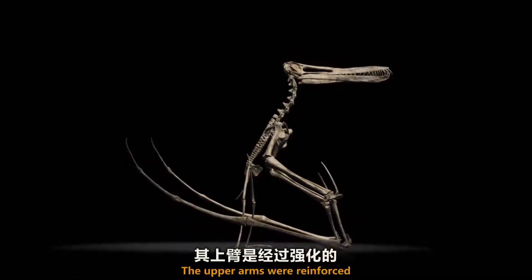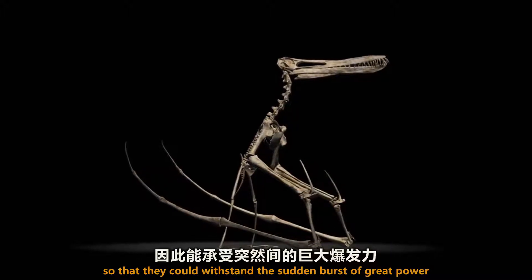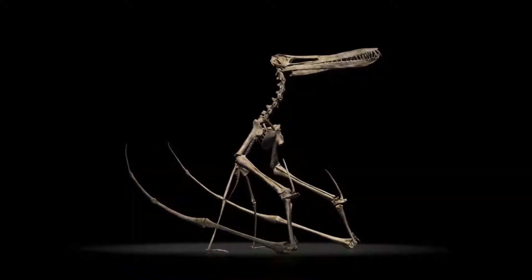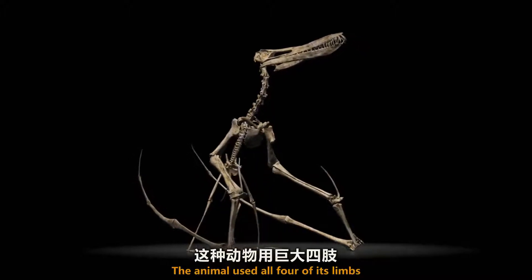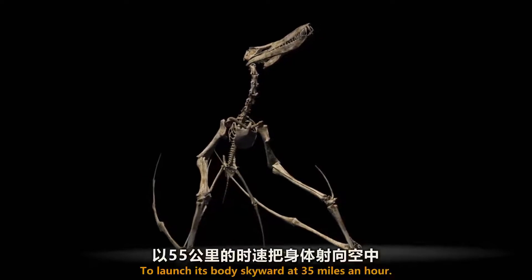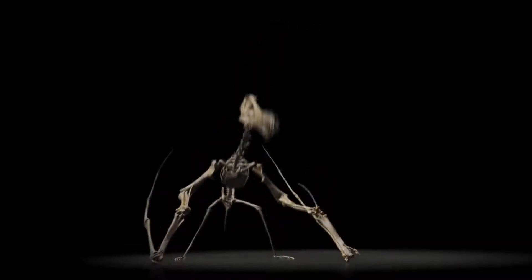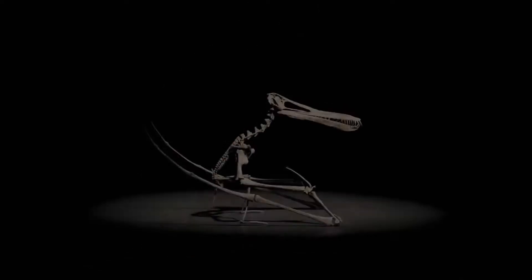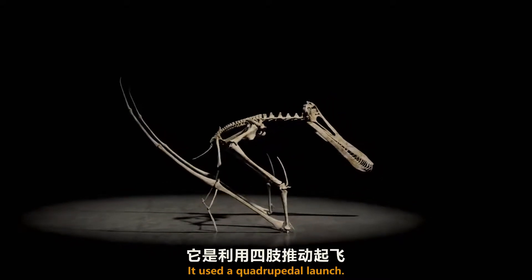The upper arms were reinforced so that they could withstand the sudden burst of great power without breaking. The animal used all four of its limbs as a giant catapult to launch its body skyward at 35 miles an hour. It used a quadrupedal launch.